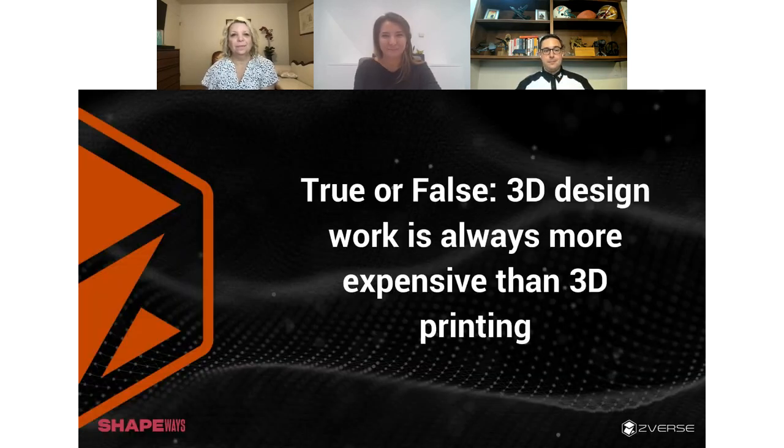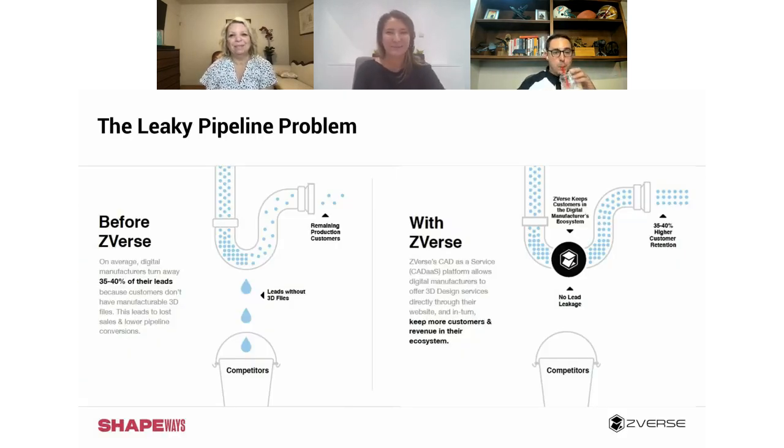Steve and Rhonda came to me and said they'd love to have Z-verse on to discuss designing for 3D printing. The very first question I had was, where the heck do we begin? You can go down so many rabbit holes in the 3D world. This slide does a really good job of illustrating exactly where Z-verse fits in the additive manufacturing journey.